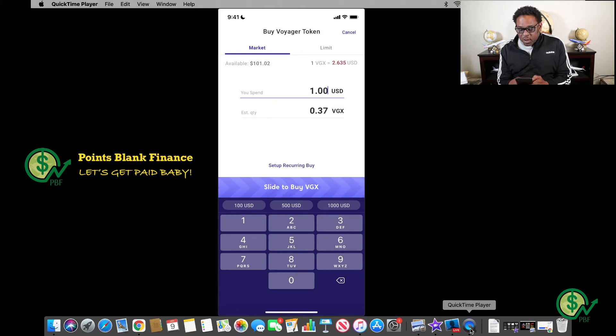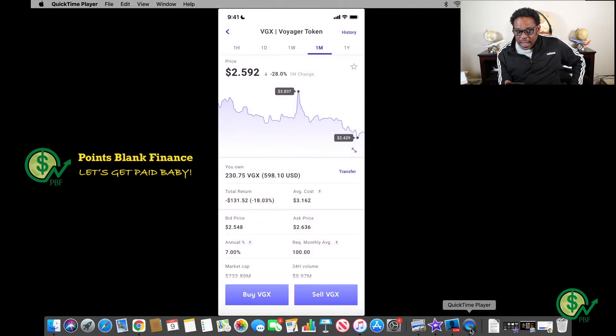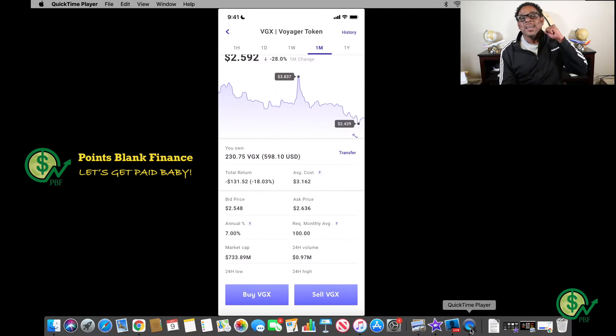I'm going to put in $100 and it's going to give me 37.93 tokens. I have enough for the exchange fee, and the market buy order has been submitted — it's done! I currently own 230.75 VGX tokens. We're almost to that halfway point, and once you get to the halfway point it's all downhill from there — like hitting the halfway mark in a marathon.